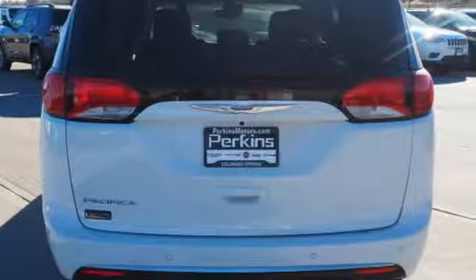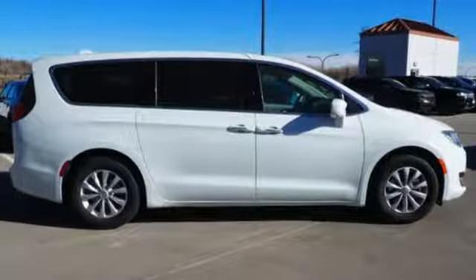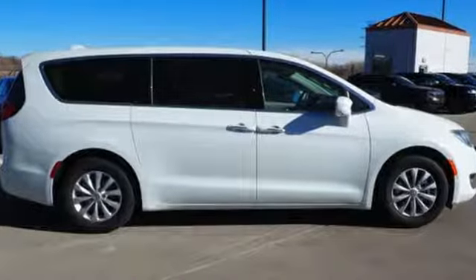V6 engine, active grille shutters, gas-pressurized shocks, and power-heated mirrors. Chrysler, where top flight engineering meets affordable luxury. Take it for a test drive today.